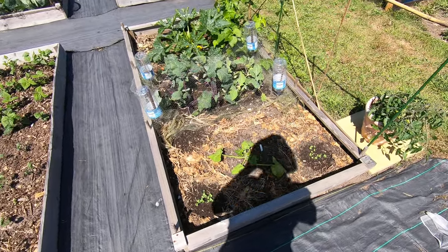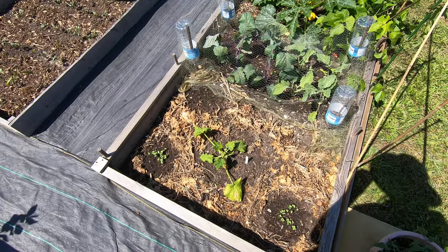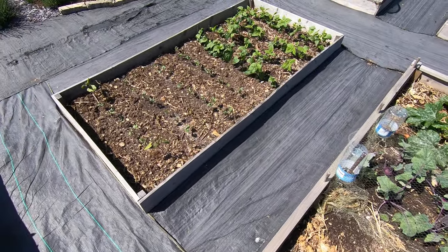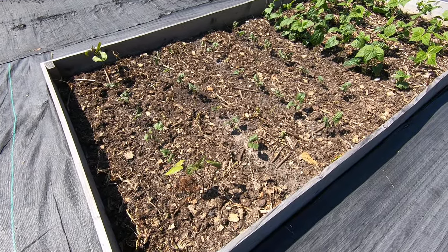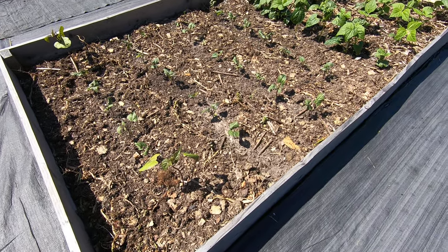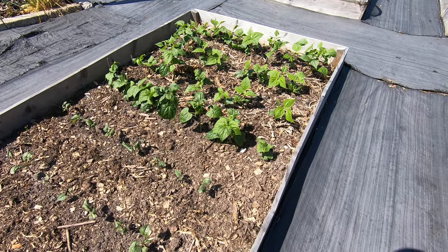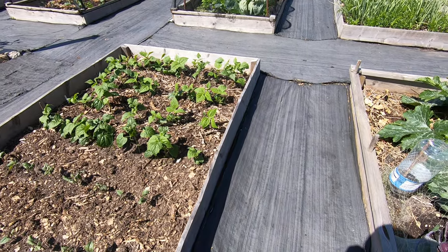This is the second courgette that's gone in this hole - the first one failed, not sure why, and this one's struggling a little bit. Kohlrabi there, French beans in here. We've got the purple variety Velour in this bit, which is not doing terribly well - I can see a lot of ants milling around. And the yellow variety Safari down here seems to be doing a lot better. In previous years we found that the yellow varieties do better on this site.